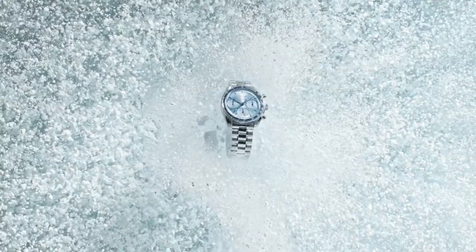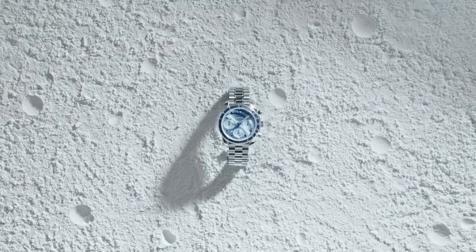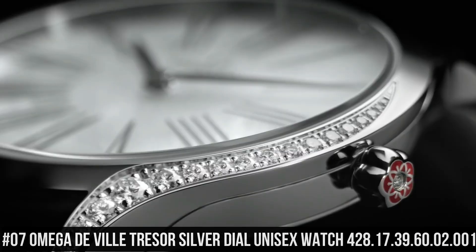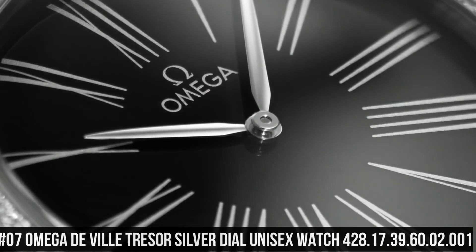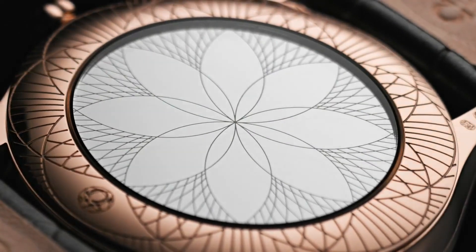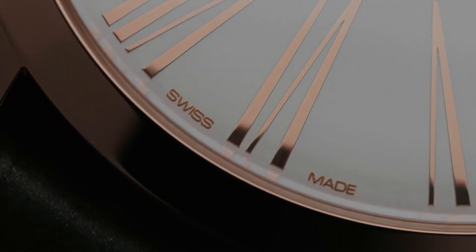Deployment with push-button release clasp. Water-resistant at 100m or 330ft. Number 7: Omega DeVille Tresor Silver Dial Unisex Watch, 428-17-39-60-02-001. Stainless steel case with a grey satin strap. Fixed stainless steel bezel set with diamonds. Silver dial with Sedna gold hands and Roman numeral hour markers.